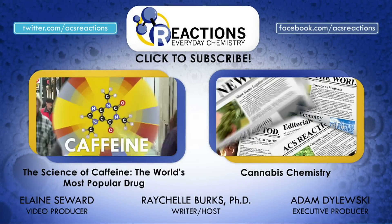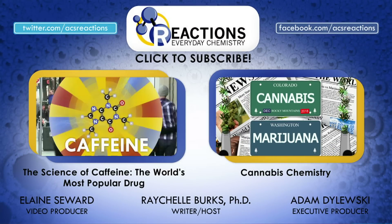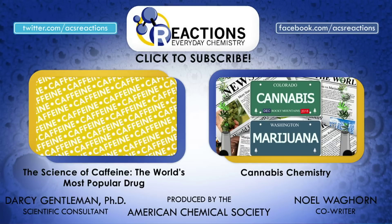Subscribe for new Get to Know a Molecule episodes every two weeks, along with our usual weekly videos chock-full of chemistry goodness.